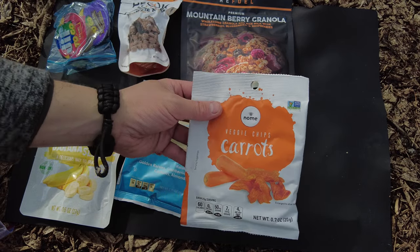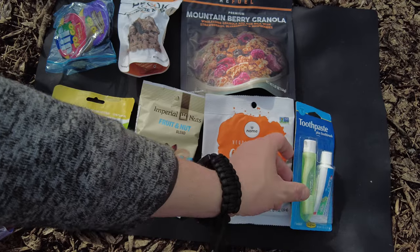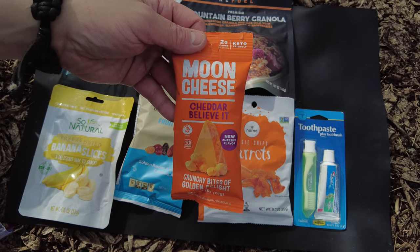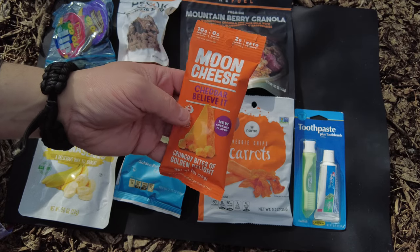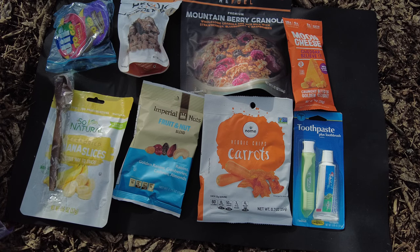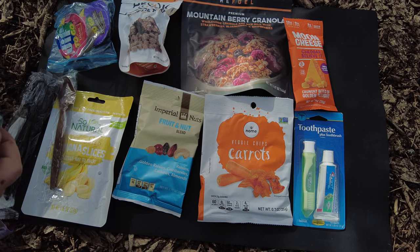We have a toothbrush kit with toothpaste - awesome, a little hygiene in there. We have Moon Cheese cheddar, 'Believe It' crunchy bites of golden delight - like a freeze-dried cheese. We have an MRE spoon and a utensil kit. We also have two jams packaged in bubble wrap - excellent idea to keep them safe.